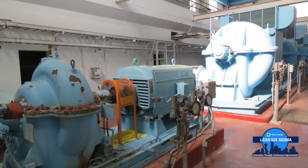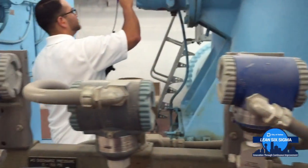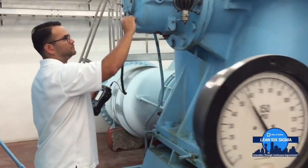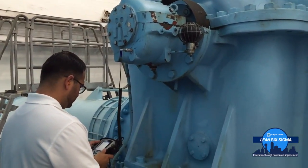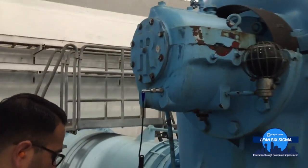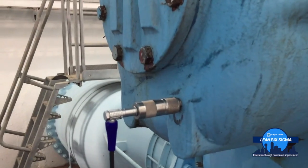The problem is that the measurement points are only marked with permanent markers, so sometimes whenever people clean them, or something happens to the mark, they wear down and get erased — and that affects my repeatability and my trending for my vibration monitoring.